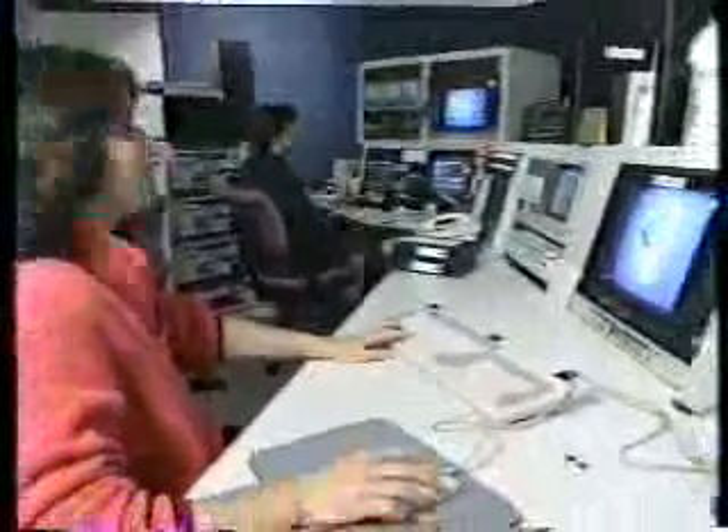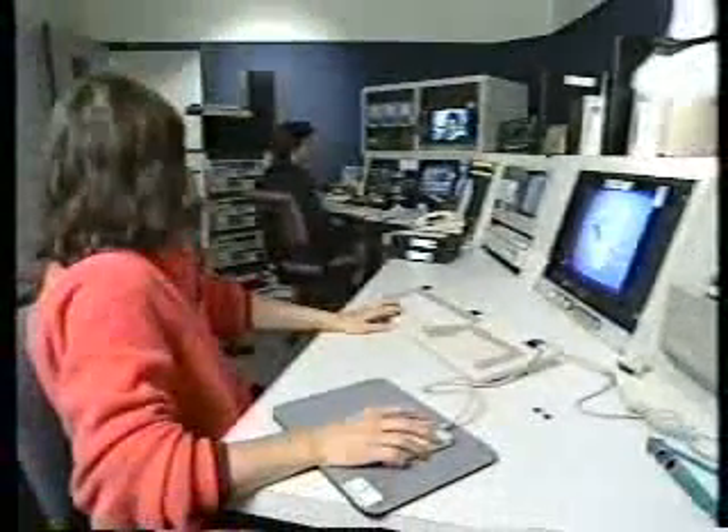The audio-visual department at Kaiser Hospital first got into computer video when they bought a PC equipped with a Targa video board. We started using that as a slide-making package, and since the Targa is inherently NTSC video, it was easy to just drop those graphics to videotape. So we started with that.